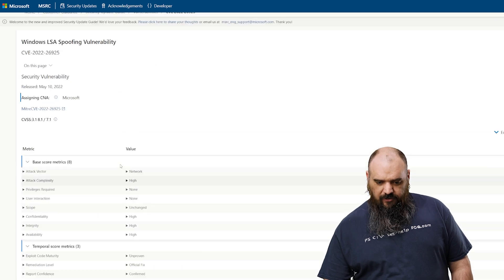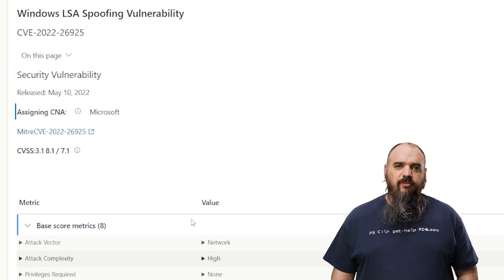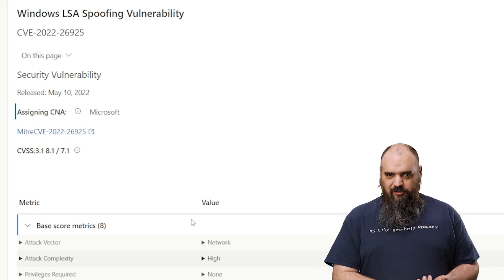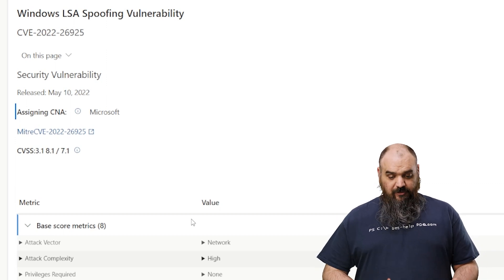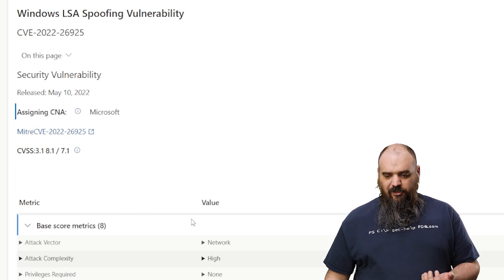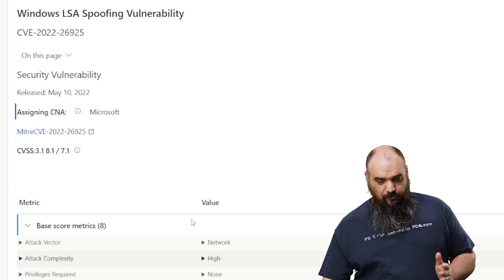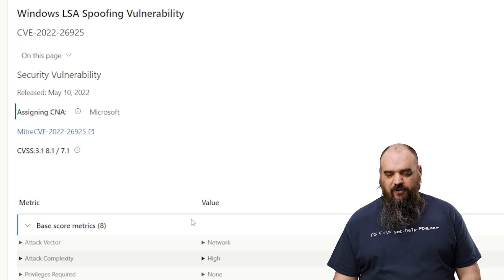The first one we want to cover is CVE-2022-26925. This is the one that is actively being exploited, but it's probably the least critical of the ones we're going to cover. It uses the local system authority for authentication against the domain controller and spoofs that so they can log in. The attack vector is network, it requires no privileges and no user interaction, and paired with another KB it is a 9.8. It's currently rated as only an 8.1. The attack complexity is very high, which is the only thing keeping it lower. This is one you want to patch — it's already out in the wild.